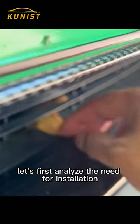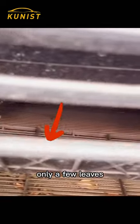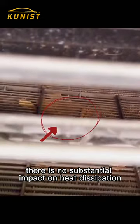Let's analyze the need for installation. Take my Model Y, which often runs on the highway, as an example. A lot of leaves got stuck in the middle net — though only a few leaves — and there was no substantial impact on heat dissipation.